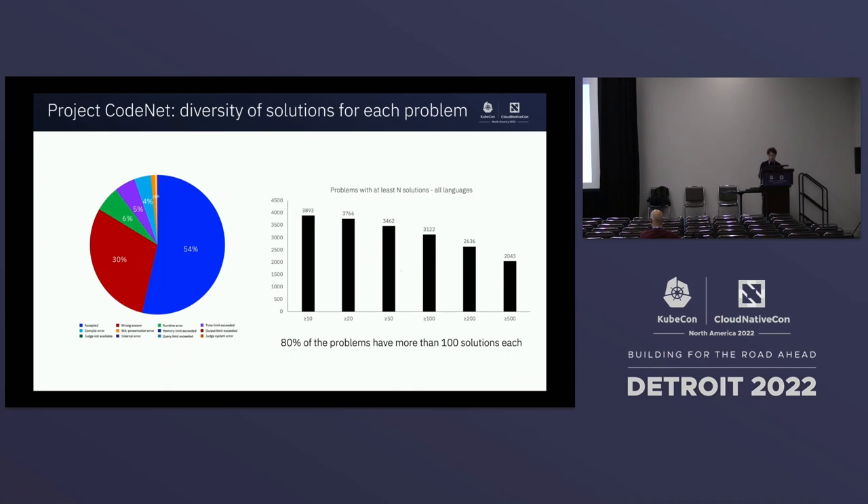More than half of the submissions have been accepted — those are workable examples. But the other half provides examples with mistakes, runtime errors, or memory errors. You can use these to figure out when a developer creates a different kind of solution, and then find out how to optimize it and tell them the right way to recode it.